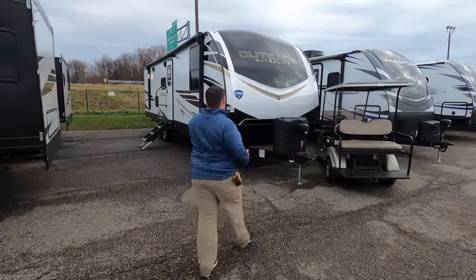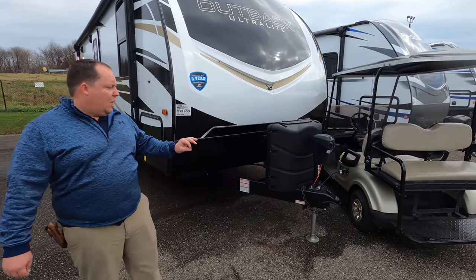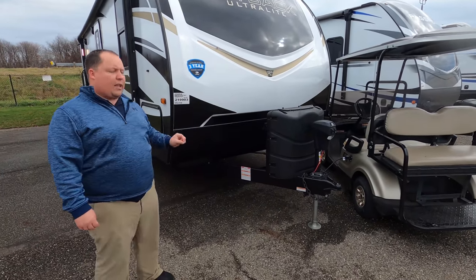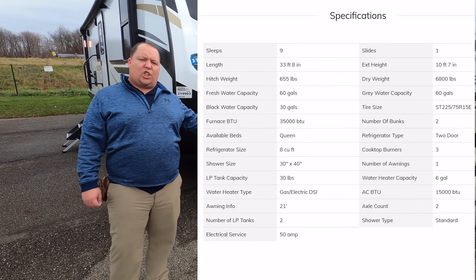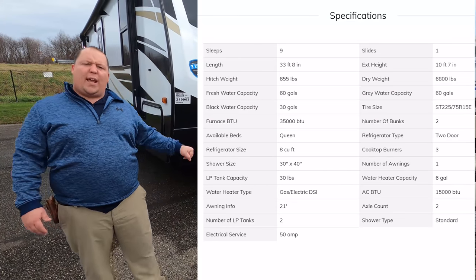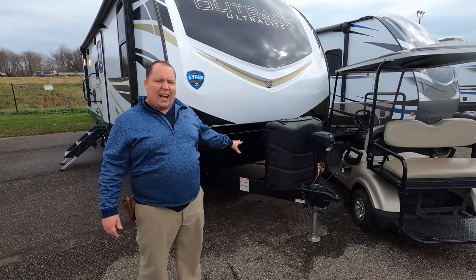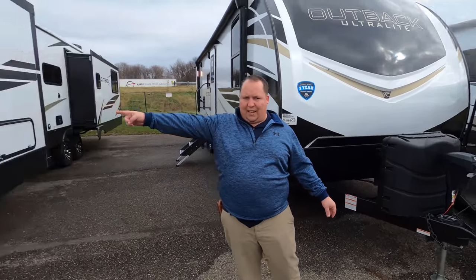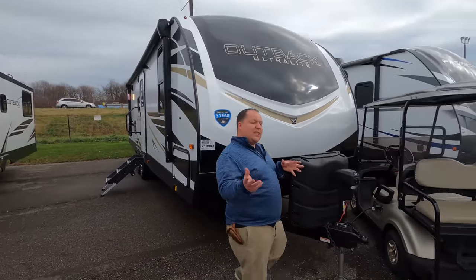The model is the Outback 291 UBH. The actual tip-to-tip length of this travel trailer is 33 feet 8 inches. The dry weight is 6,800 pounds and the hitch weight is 665 pounds. Just to clarify — this is not a standard Outback, this is an Outback Ultralight, and there is a difference between the two brands.